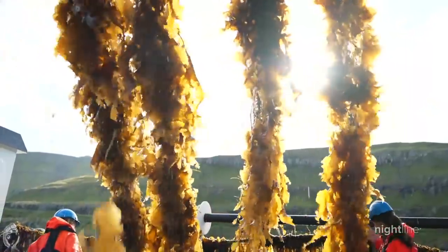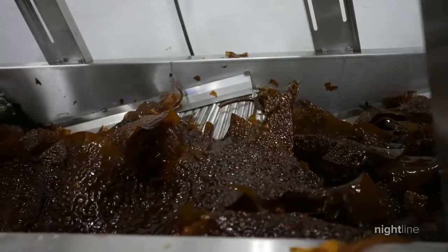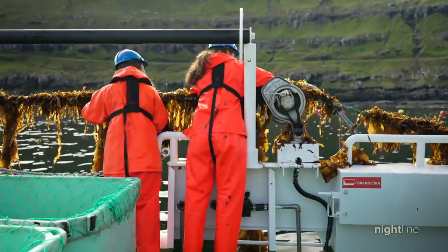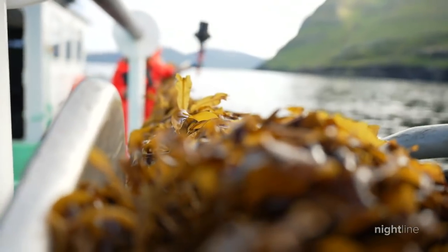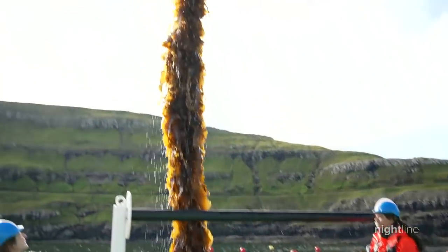Demand for this underwater lettuce is booming. Seaweed cultivation globally has become the fastest-growing sector of food production, and seaweed products are coming in to replace other products that today are harmful for the environment. The potential is so promising that the World Wildlife Fund, for the first time in its 60-year history, is investing in a for-profit company — Ocean Rainforest.